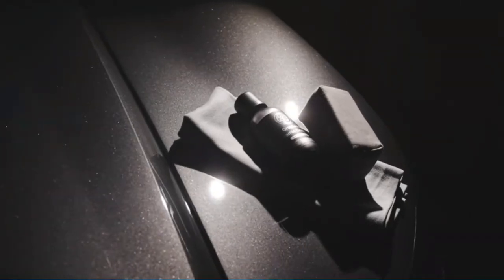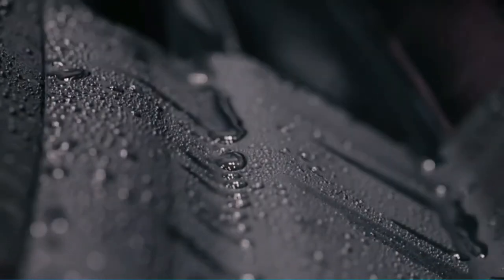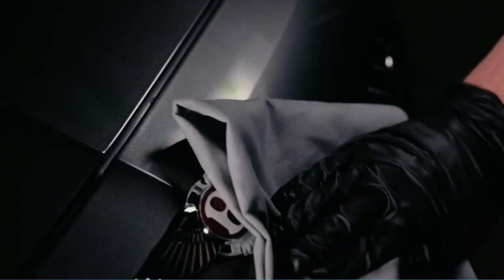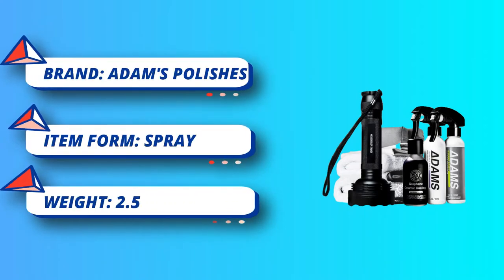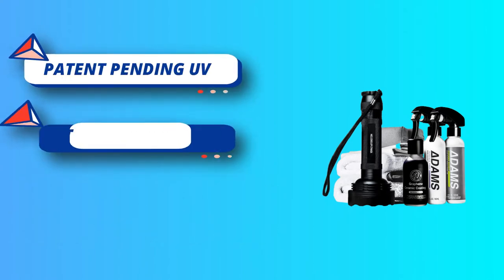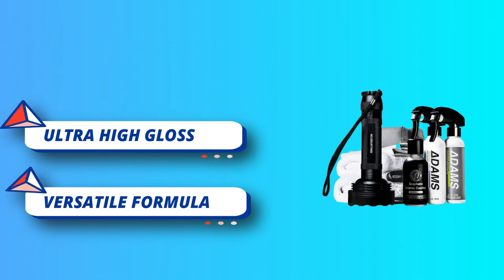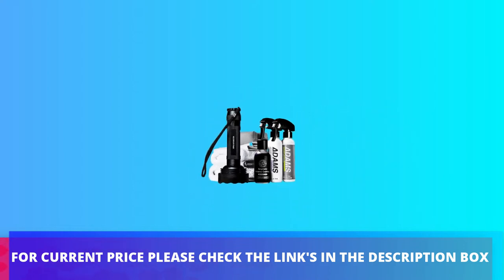Infused with patent-pending ceramic glow technology, this feature acts as an application aid allowing users or professionals the ability to never miss a spot and make sure the coating is perfect every time you apply it. The key to the coating's unbeatable shine is in the preparation stage — you'll want to wash, clay, and remove any contaminants from the paint before polishing the paint to perfection. For current price, please check the links in the description box.